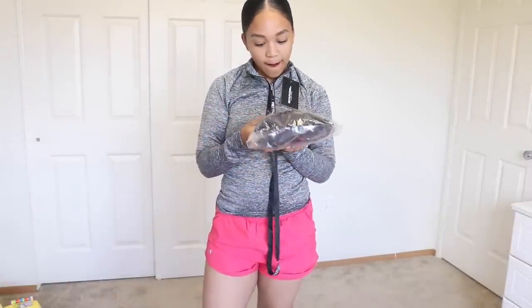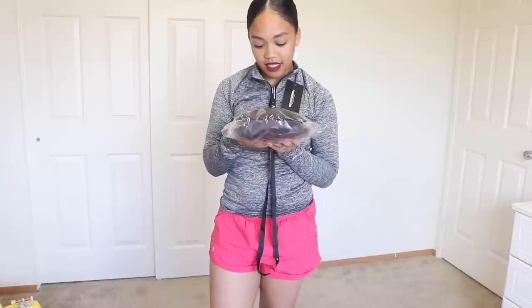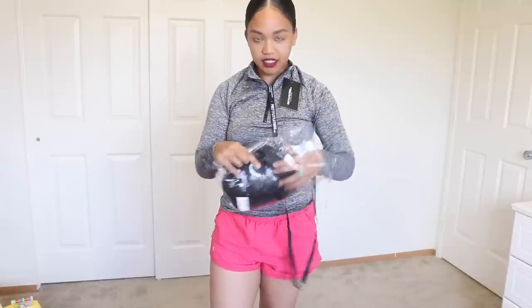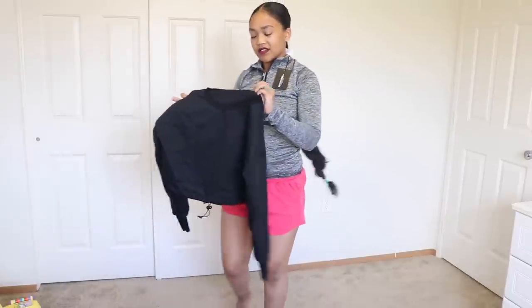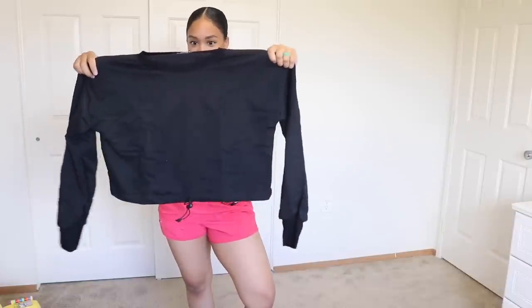The next item is the black basic gym sweat top. It says a UK size 6 on the tag, but I got this in a size 2 US. I was a little surprised it was a size 2, but these kinds of tops tend to run a little bigger than expected.